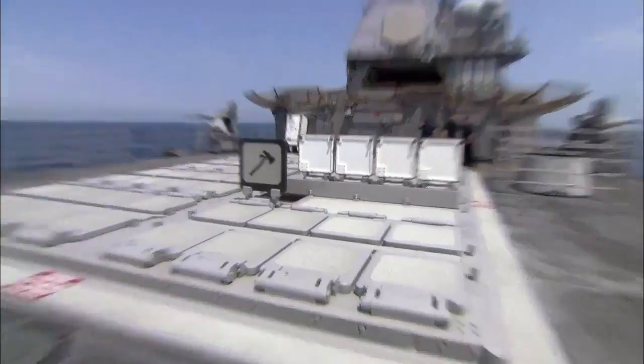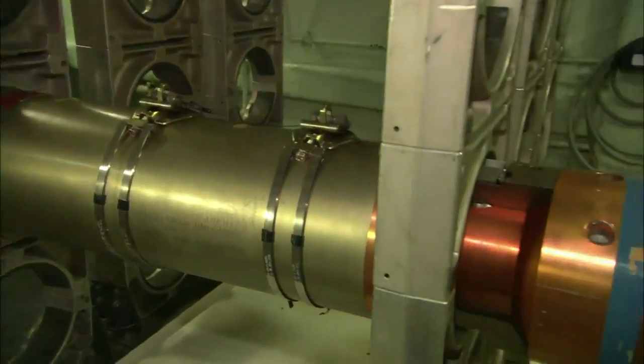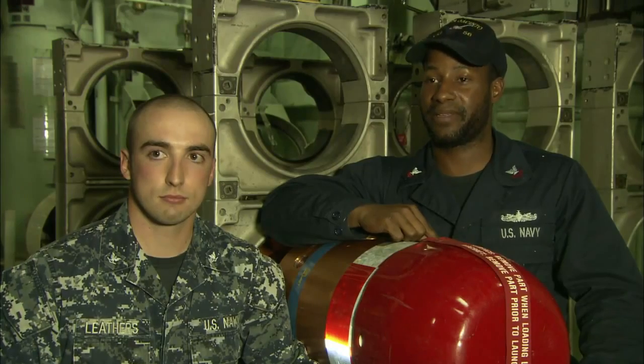A Ticonderoga-class is fitted with two vertical launching systems that can carry up to 127 munitions, from Tomahawk cruise missiles to the precision ASROC anti-submarine warfare rocket. We have enough firepower to take down any ship in the world.